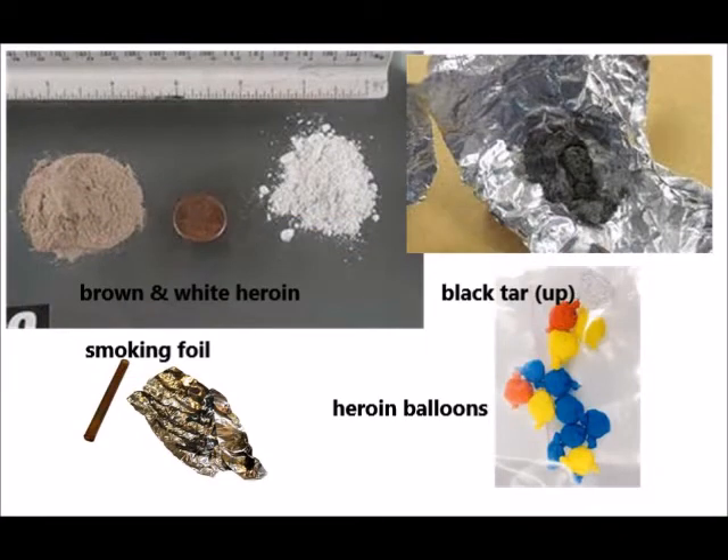Top left we've got some brown heroin, and on the right some white heroin. The foil cache there is black tar heroin — the most common in the US, most common in most neighborhoods and suburbs. The bottom left shows foil streaking from smoking heroin. The bottom right shows the small balloon baggies used to sell heroin. This is so that when dealers are getting caught by police, they can swallow them without the risk of overdosing — that way they can pass them and recover the drugs later.